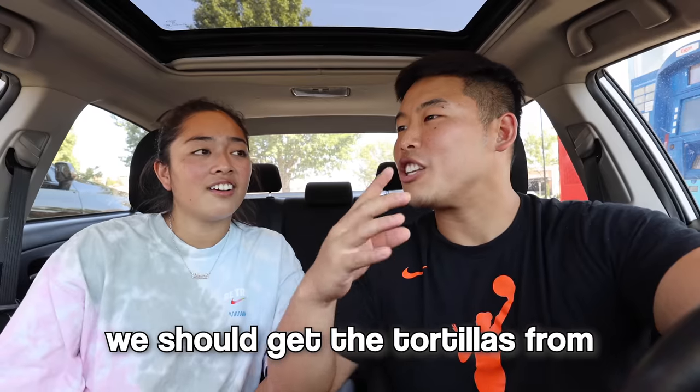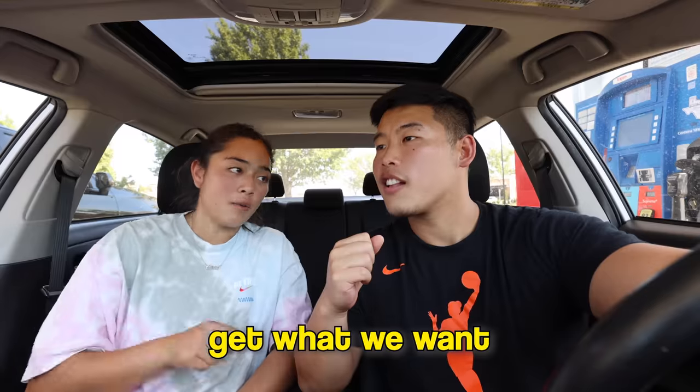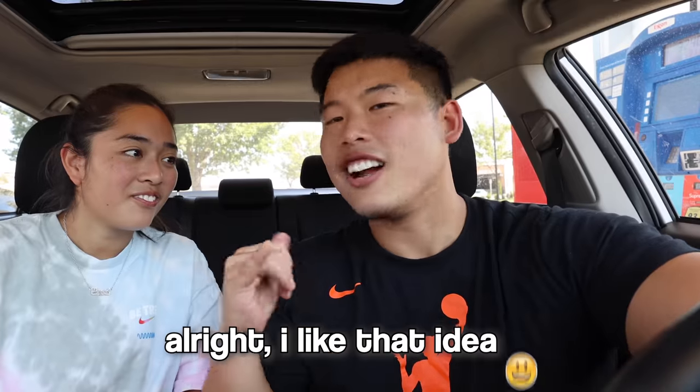They discuss what to do since no location has the burrito. One suggests just buying wraps and folding it themselves — getting tortillas from the store and making their own. They note that Chipotle's tortillas are bigger than what you'd find at Target or Walmart. The plan: go to Chipotle for tortillas, then Panda Express for the food, then go home.